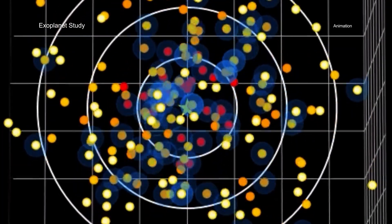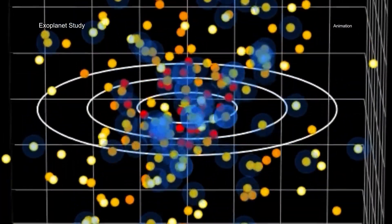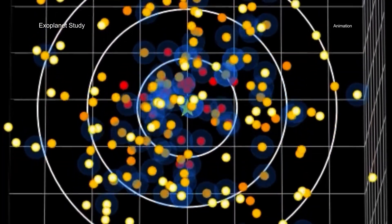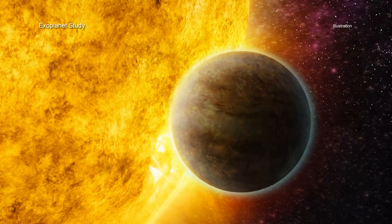Observing time on the next generation of telescopes will be precious and extremely difficult to obtain. These x-ray data are helping to refine and prioritize the list of targets, and may allow the first image of a planet like Earth to be obtained more quickly.